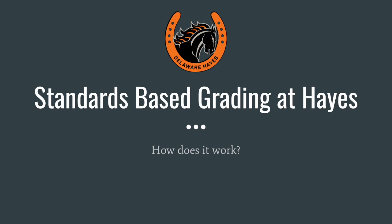In this presentation, I will be discussing how standards-based grading works at Hayes High School. If you are interested in learning about why we are moving to standards-based grading in the building, you can watch the video titled 'Why We Use Standards-Based Grading at Hayes.' My name is Jake Schaefer. I'm one of the assistant principals at Hayes High School, and I have a unique perspective on standards-based grading because I taught in this program at Hayes.